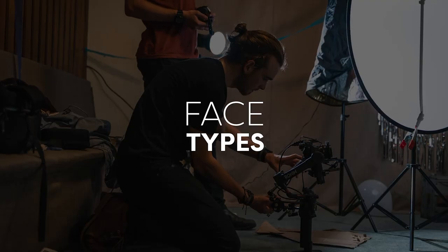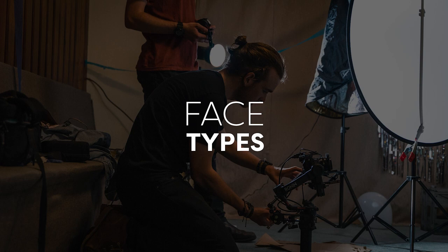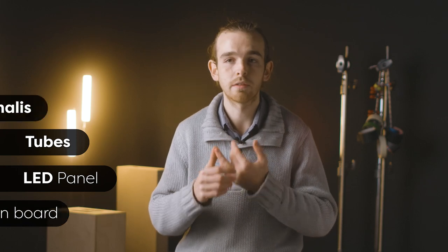LEDs can exist as a chip on board light or as a tube — you can really morph them into whatever you want. The four main face types are chip on board, a panel, a tube, and a light with a built-in fresnel. A chip on board is the primary type you'll find in an LED — a cluster or one main LED diode inside the light itself. Panels are typically created from a whole bunch of individual LEDs which go through one or a couple layers of diffusion to create one big light source.